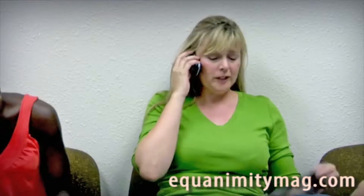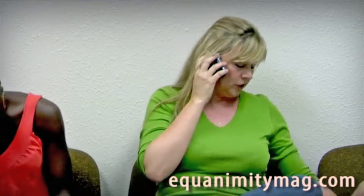Hi, Mom. Yeah, no, can you pick up Chris after school? Yeah, I'm at the doctor's. Mrs. Harris?